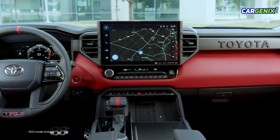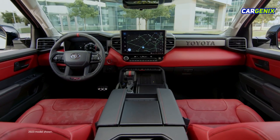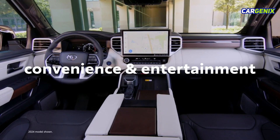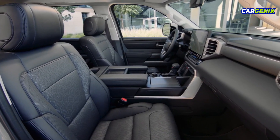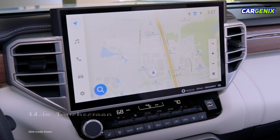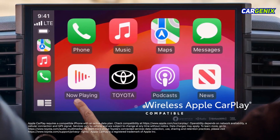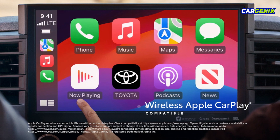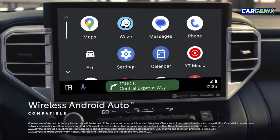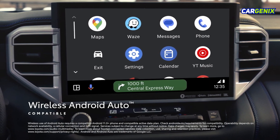Sequoia is all about intuitive technology, most evident with the latest Toyota Audio multimedia platform. Featuring a standard 8-inch or available 14-inch touchscreen, it includes standard wireless compatibility for Apple CarPlay, which connects drivers to the apps on their iPhone, including maps, messages, podcasts, and music subscriptions. Wireless Android Auto compatibility makes it easy to stay connected to Android devices and access various apps and services from Google, including YouTube Music and Google Maps.